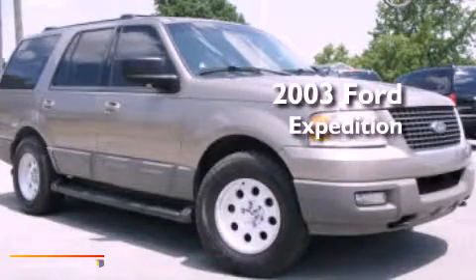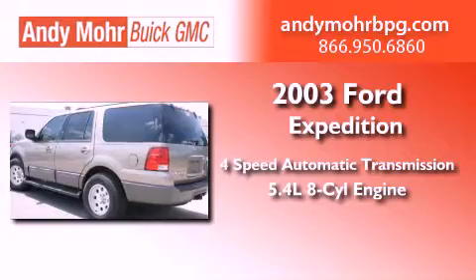This is a 2003 Ford Expedition. This SUV has a 4-speed automatic transmission, a 5.4-liter V8, and the added safety and control of 4-wheel drive.